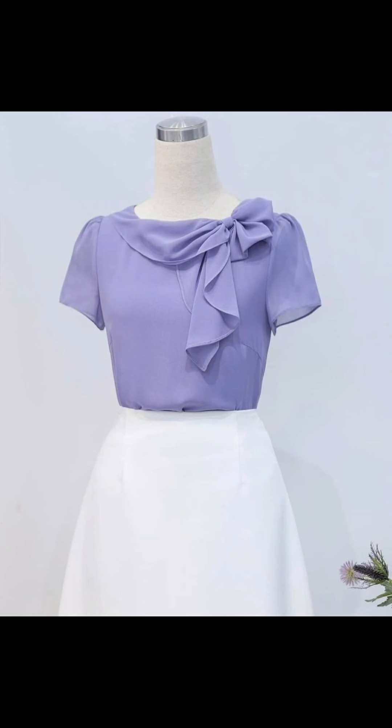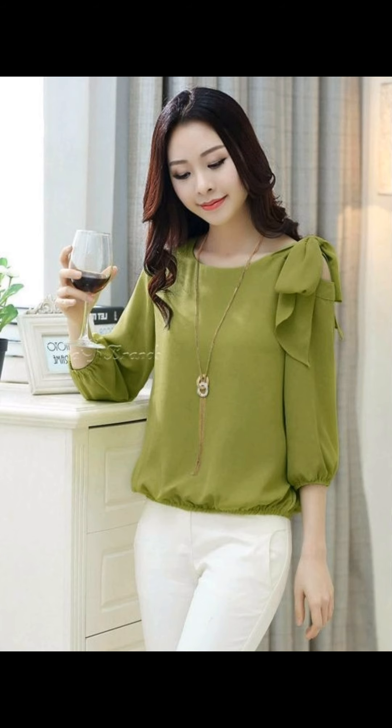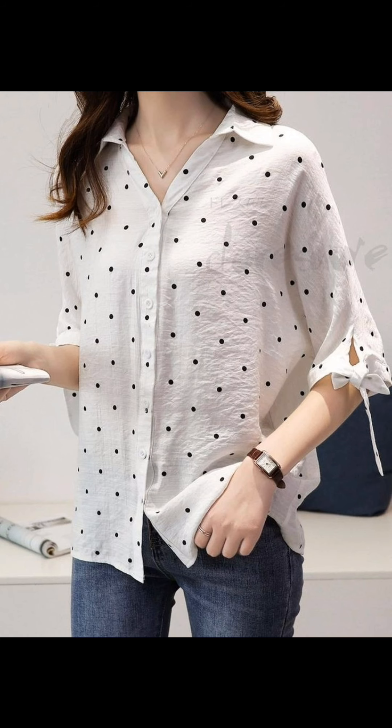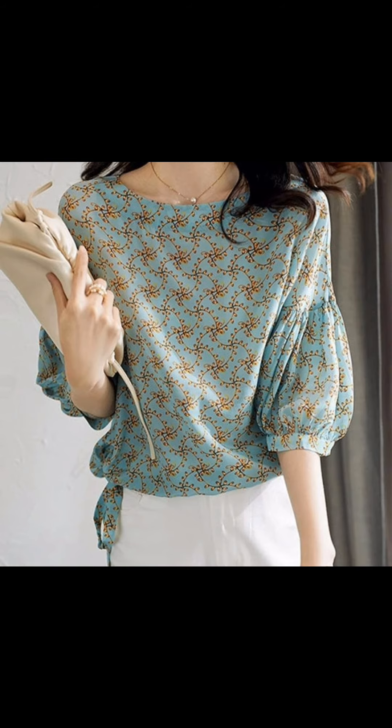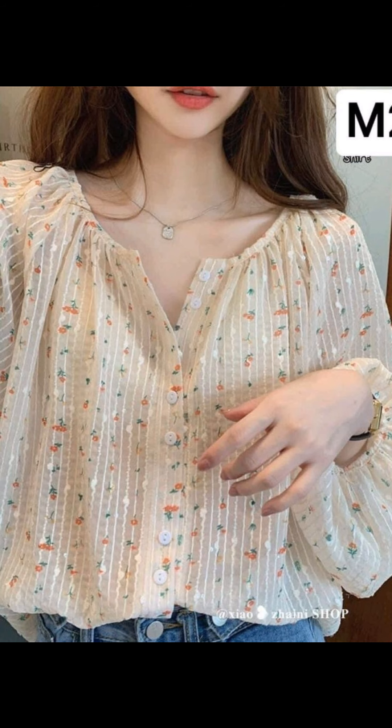Embrace your feminine side with a flowy maxi dress and pretty accessories. Choose a blue maxi dress in a vibrant print. Opt for lightweight fabric that gently sways with every step, creating a sense of movement and grace.